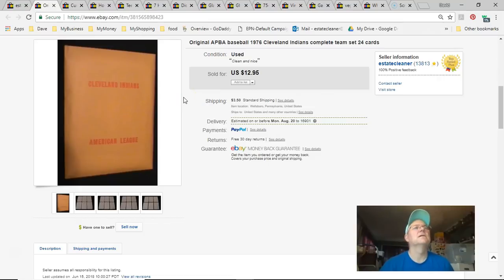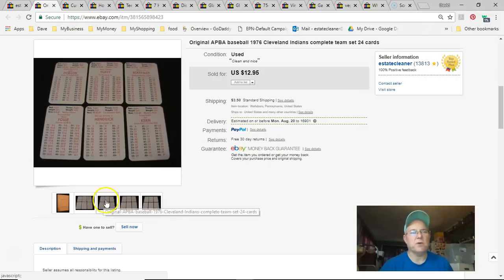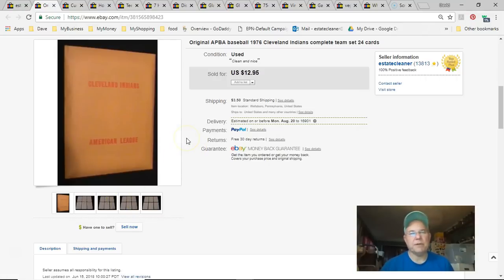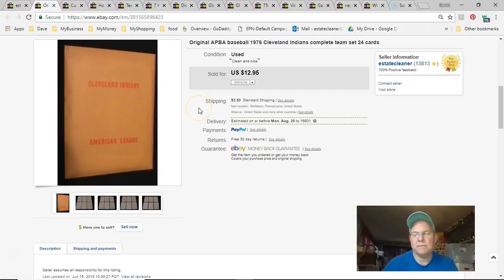Next is a Cleveland Indians piece from a strategy-type baseball board game. I paid three dollars for the whole game and have been selling off individual teams over a few years. Listed March 8th 2016, sold July 26th for $9.50 plus shipping. I probably have about ten teams left and have made around $200 on that game so far.